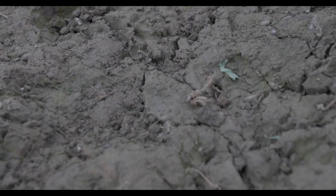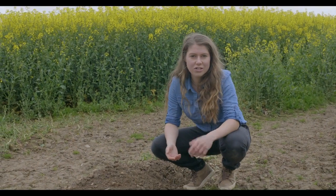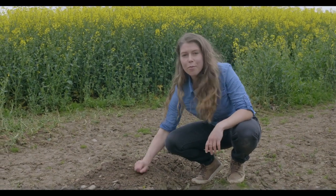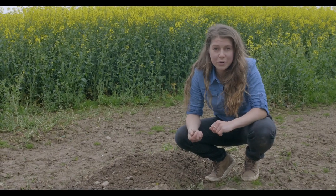Given its unique, almost magical soil-enhancing properties, it seems obvious that in order to obtain healthy functioning soil, we first need to incorporate humus into the soil. But how do we go about doing this?